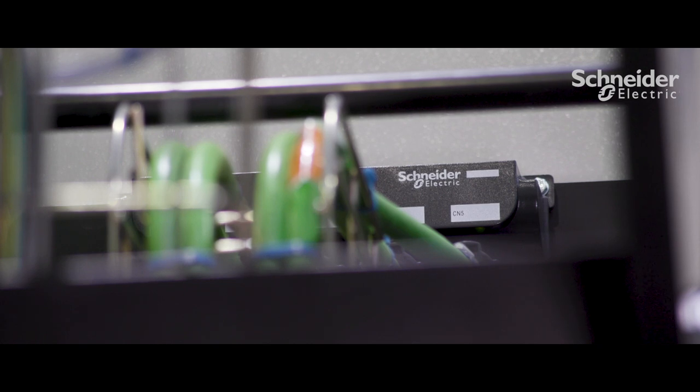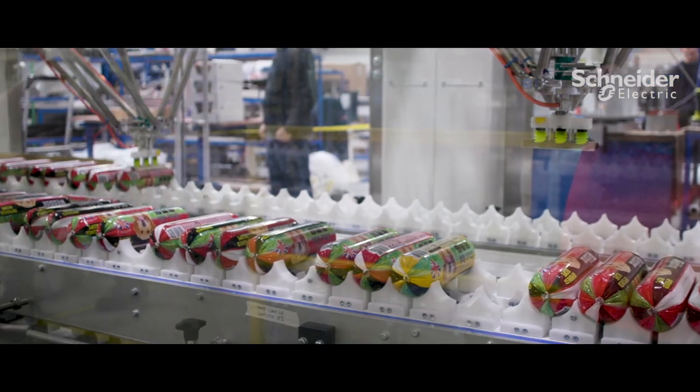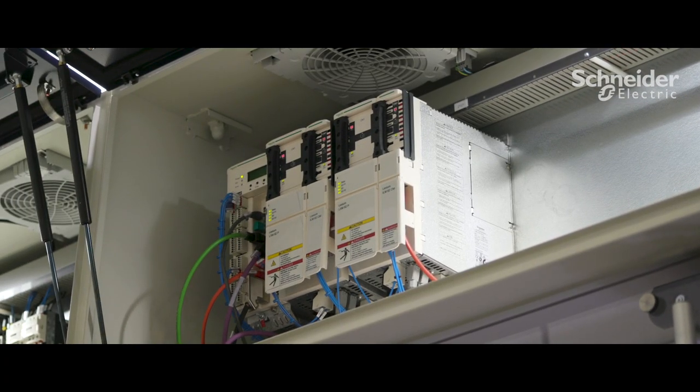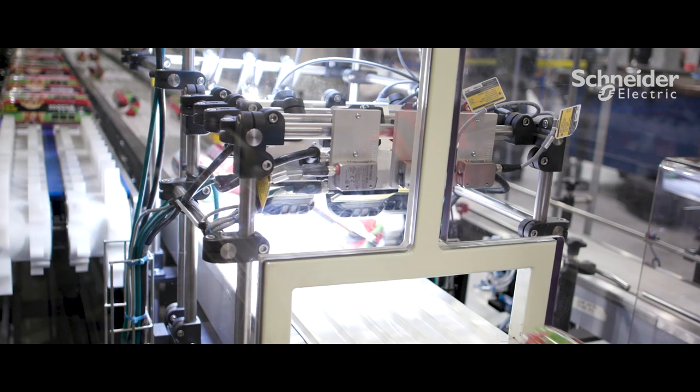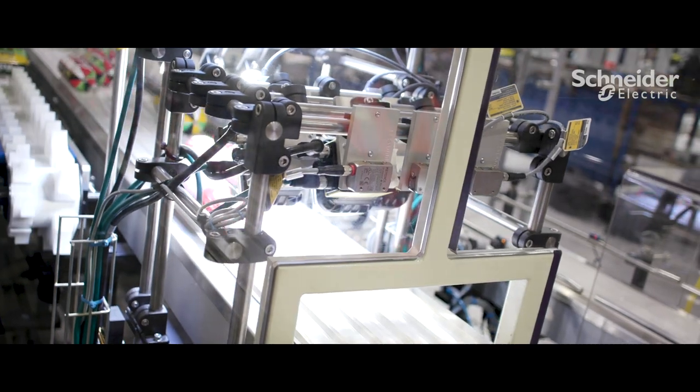The robots themselves have integrated servo motors and drives, and because of that the panel size has actually been reduced by around about 70%. This system employs seven robots to carry out its function. Each of those seven robots is connected back to a single pack drive unit, and that is essentially the heart of the machine — that is the control module.